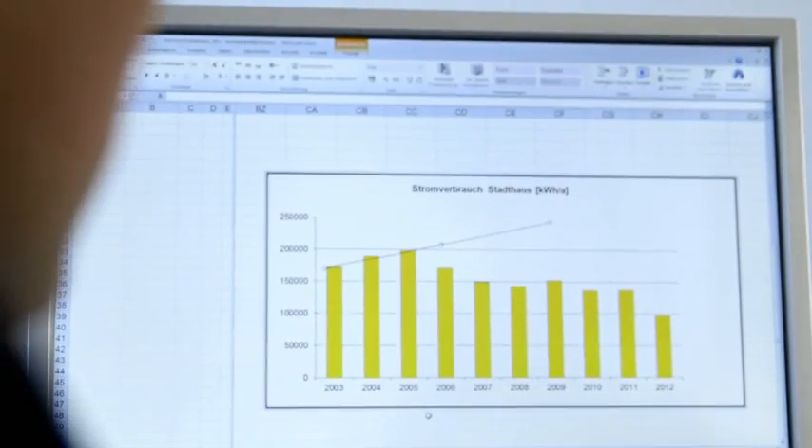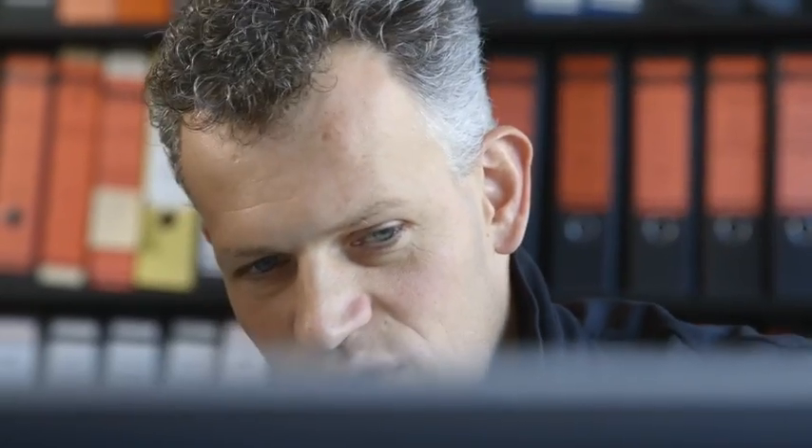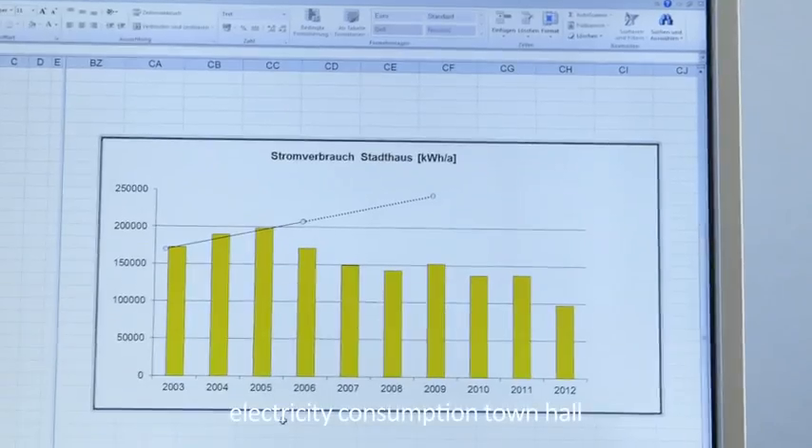Here's a diagram, for example, of annual consumption and how it's changed. It includes trend lines of how high consumption could be now if we hadn't intervened.